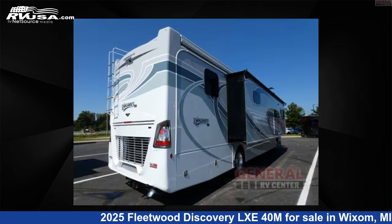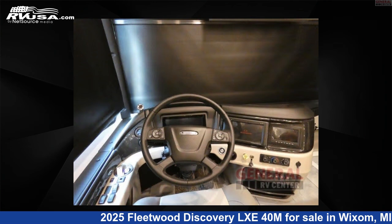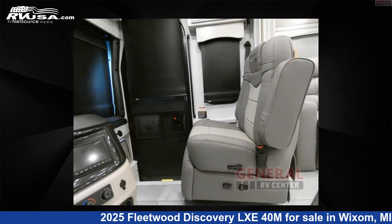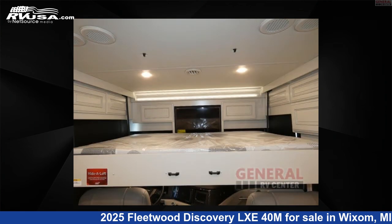This new Fleetwood is 40 feet 0 inches in length and features sleeps 5, a slide-out, and 105 gallons fresh water capacity. The floor plan layout of this Class A features bath and a half, outdoor entertainment, and rear bath. This 2025 Fleetwood Discovery LXE 40M is built on a Freightliner Custom XCM chassis.